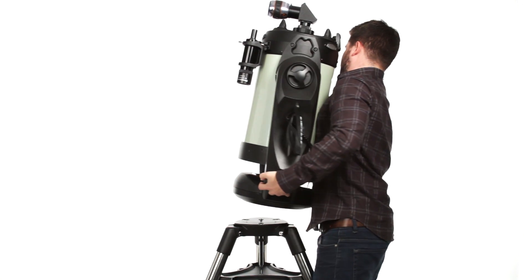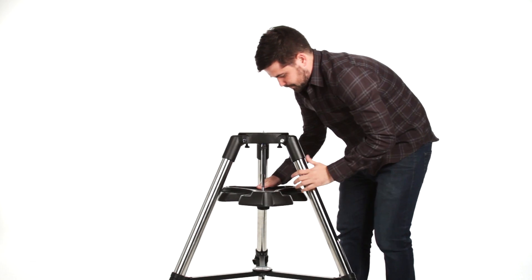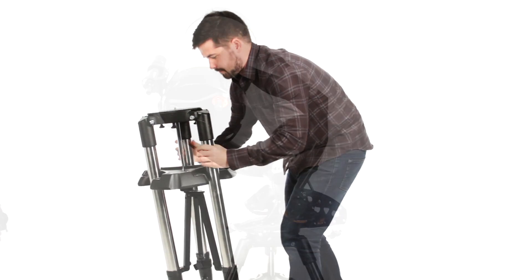At the end of the night, the ergonomic design makes it easy to break down, transport, and store your CPC Deluxe HD.